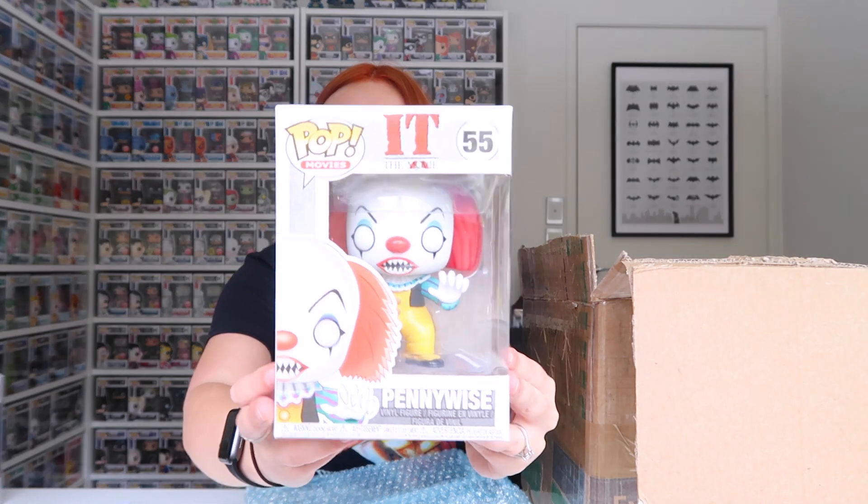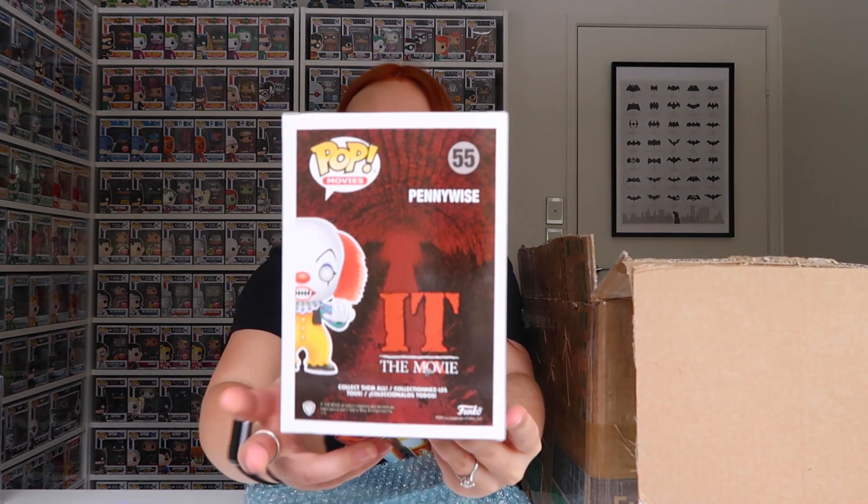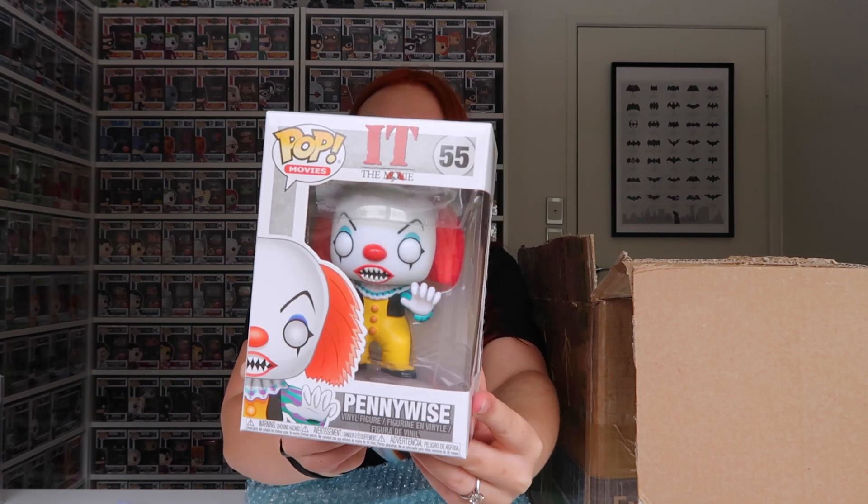Pennywise from It. I'm not sure if I'm going to collect all of the It pops. There's just so many different Pennywise, and then there's all the characters as well, but we'll see how we go.